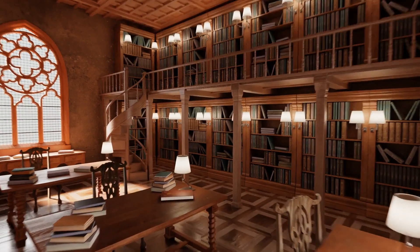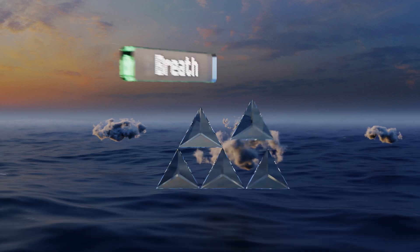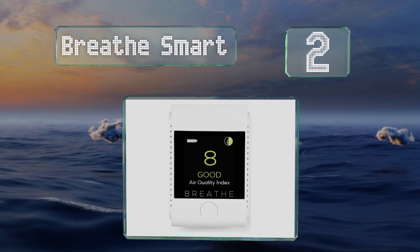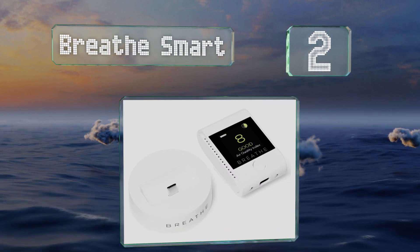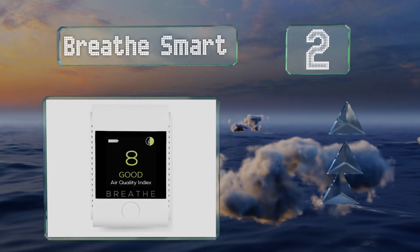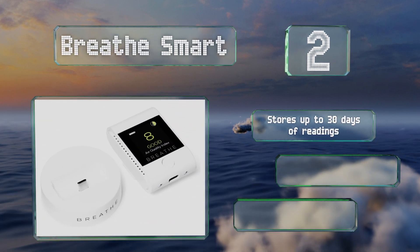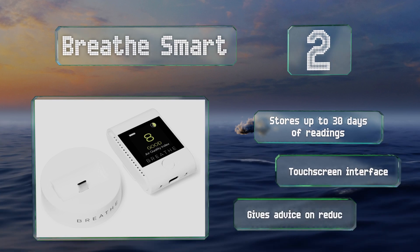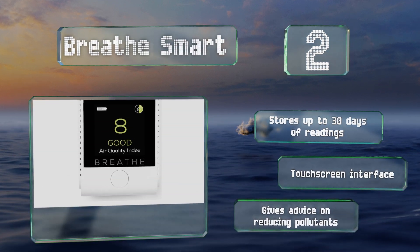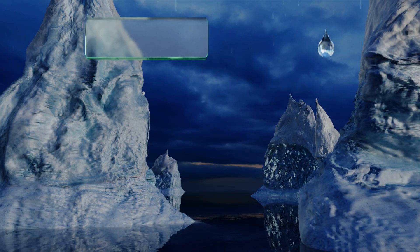At number two, the Breathe Smart is a pocket-sized device that draws power over USB-C and can run on its built-in rechargeable battery when you don't have an outlet handy. Its color screen is easy to read and understand, and its measurements are very reliable. It stores up to 30 days of readings and comes with a touchscreen interface, plus it gives advice on reducing pollutants.